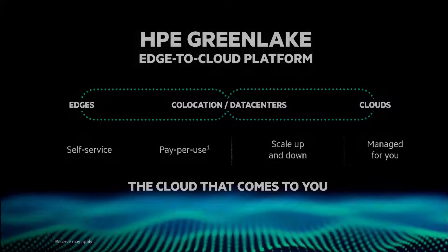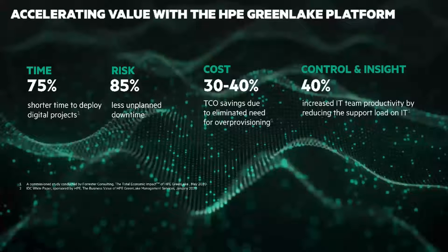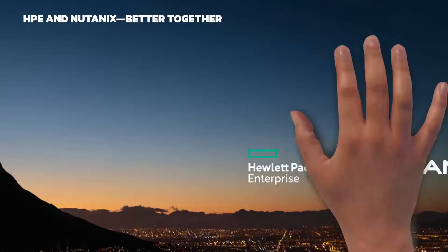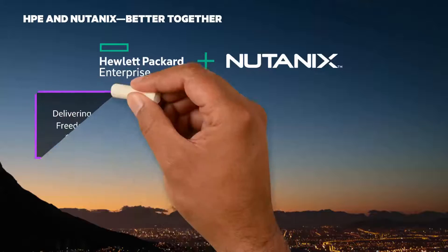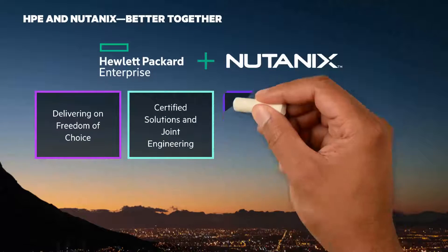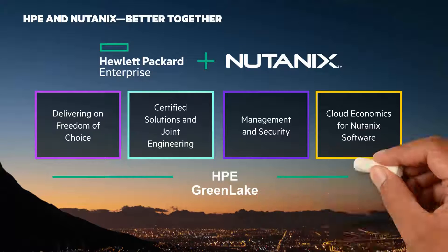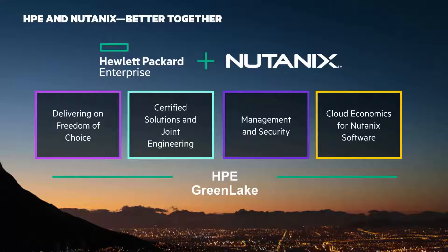I just recently did an updated HPE GreenLake Chalk Talk. To understand the benefits of HPE GreenLake, you should check it out. HPE and Nutanix have a global partnership to deliver an integrated hybrid cloud-as-a-service solution. This offering, delivered through HPE GreenLake, provides customers with a fully managed solution that dramatically lowers cost of ownership and accelerates operational productivity.